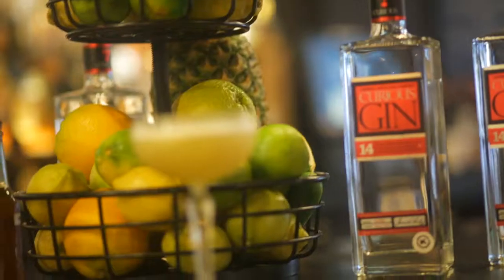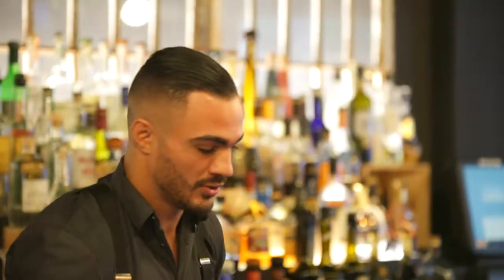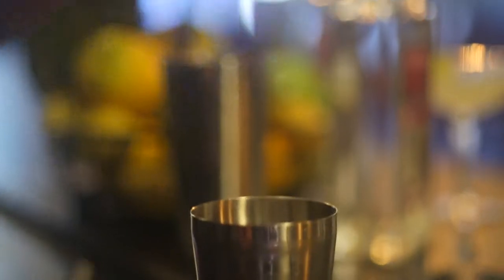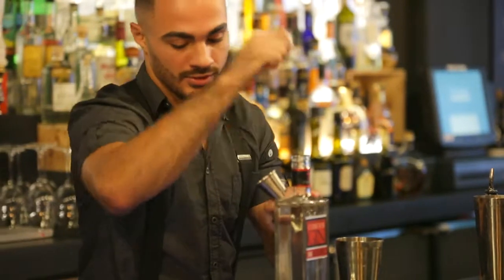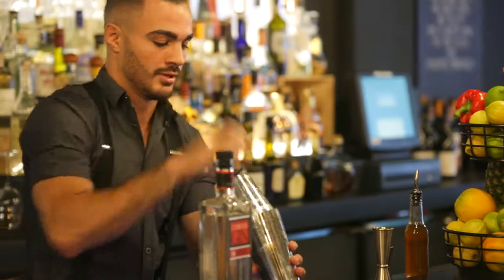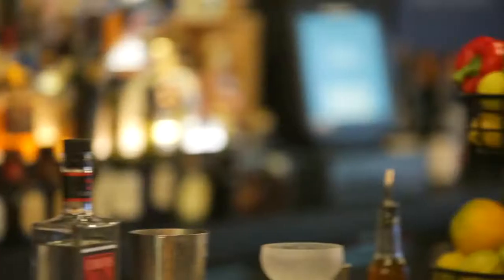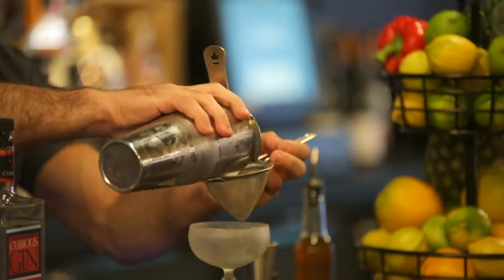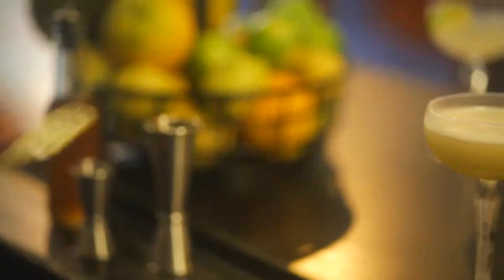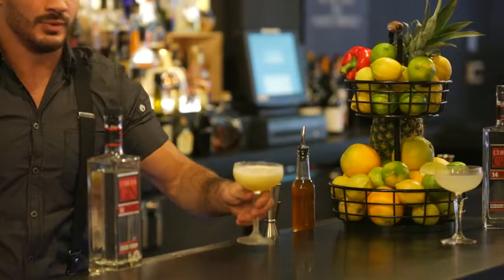For our next cocktail, we have the Bee's Knees. We're going to have three-quarter parts of fresh lemon juice, three-quarter parts of honey syrup — this is a three-to-one ratio, honey to hot water — then two ounces of Curious Gin. We fill our tin with cold draft ice cubes and shake. We strain into a chilled coupe with a double strain to catch all those fine ice pieces. Garnish with a lime wheel. That is the Bee's Knees.